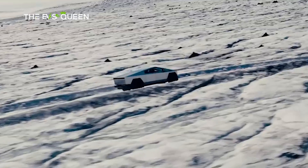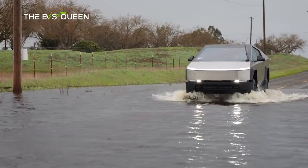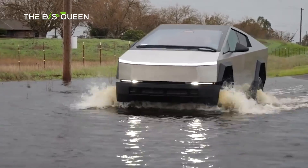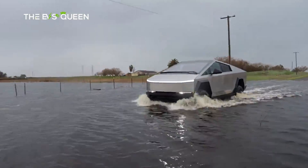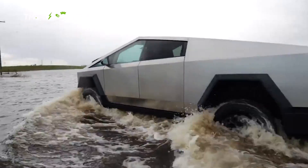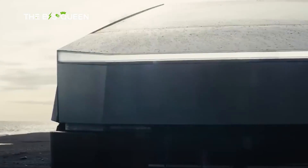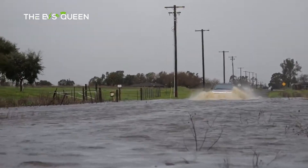Among all challenging terrains, the Cybertruck is uniquely positioned to tackle one environment above any other vehicle: water. The Cybertruck's all-electric powertrain means that, unlike in internal combustion vehicles, the truck doesn't need to ingest air to feed combustion in the engine. This gives the truck a superior capability to function underwater. The Cybertruck also has the highest ground clearance of any truck in its segment, which should help when going over water.